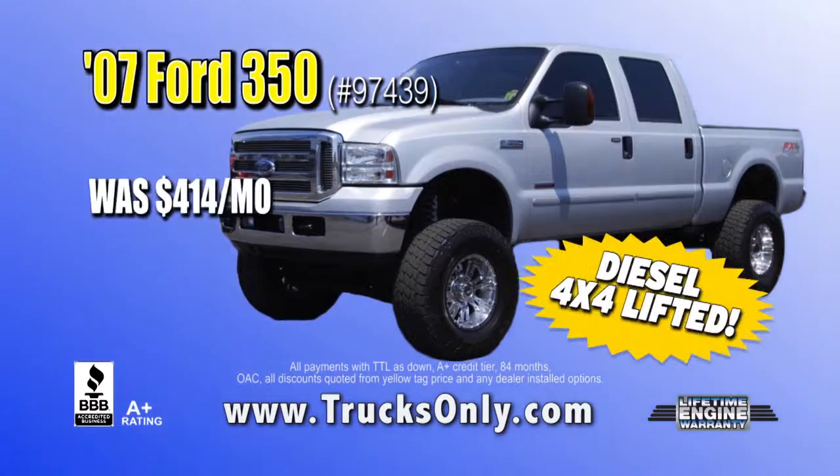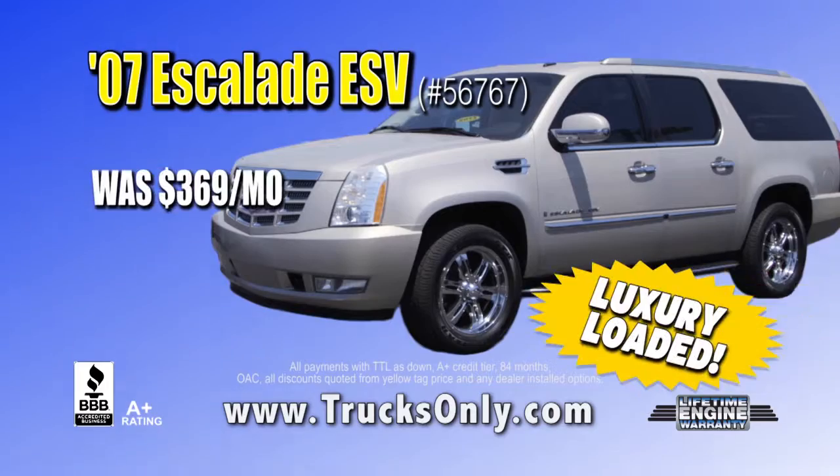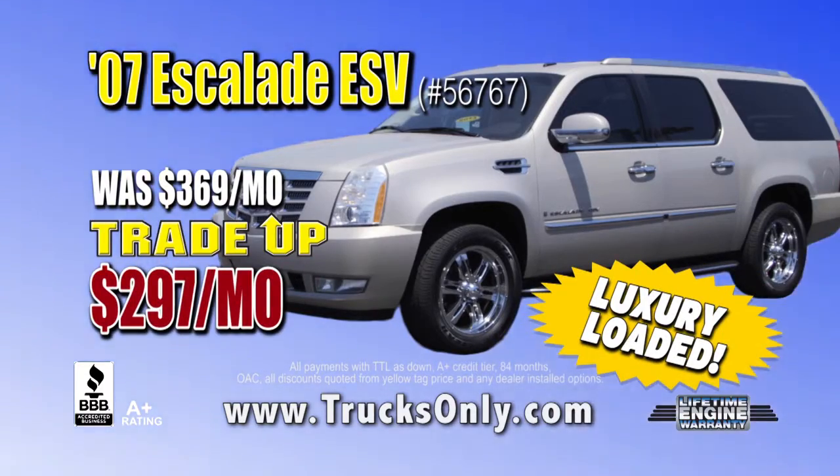Like this 07 F350, was $4.14 a month — trade up price $3.57 a month. Or this 07 Escalade ESV, was $3.69 a month — trade up price $2.97 a month.